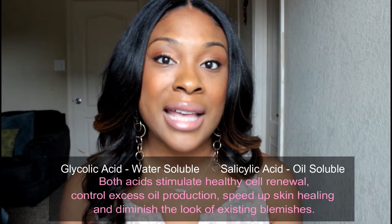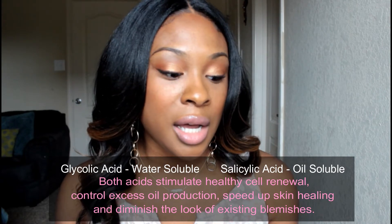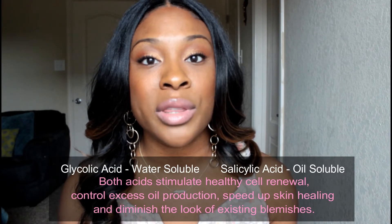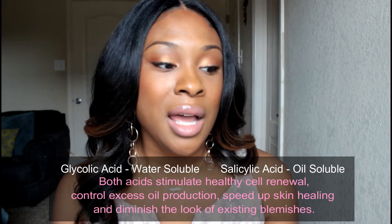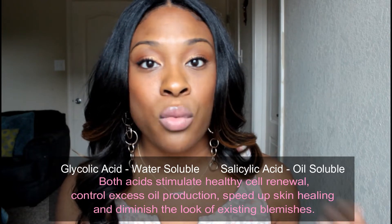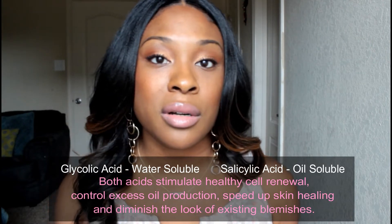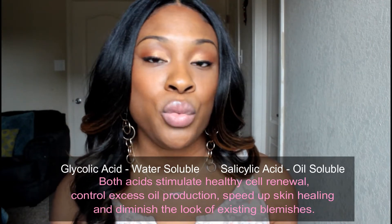Glycolic acid and salicylic acid do similar things — they assist with cell turnover and they help with exfoliation of the skin. You don't have to use both. One is actually water soluble and one is oil soluble, so depending on if you have oily skin or not, you might want to choose one over the other. I don't remember which is which, but I'll put it on the screen. I use both and my skin actually loves it. I just don't use them at the same time.